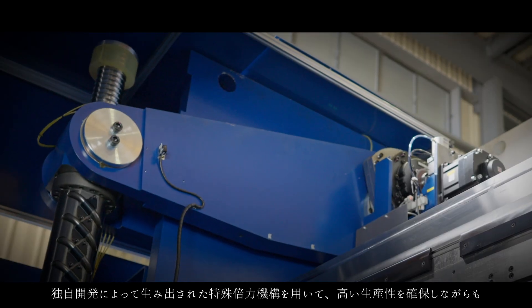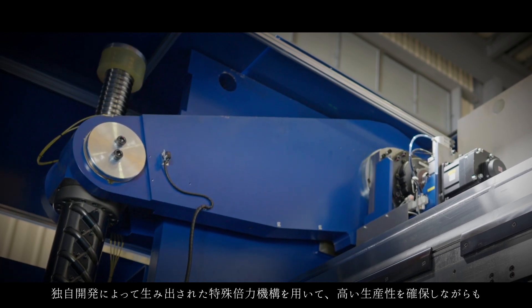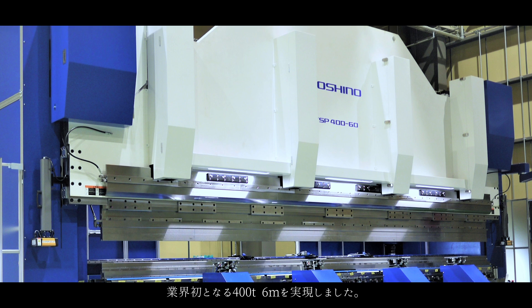By using a special leverage mechanism developed in-house, we have achieved an industry-first maximum pressing force of 400 tons over 6 meters, while ensuring high productivity.